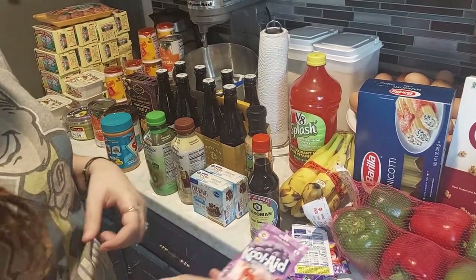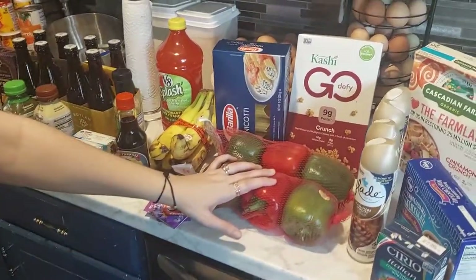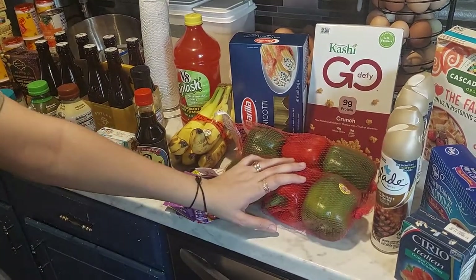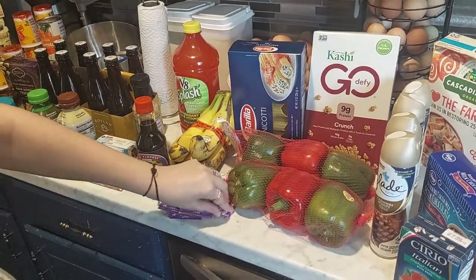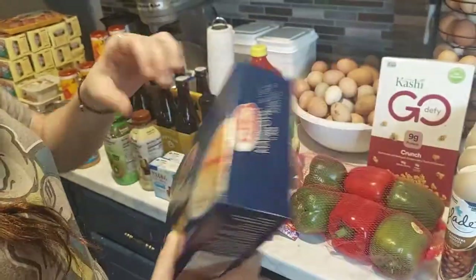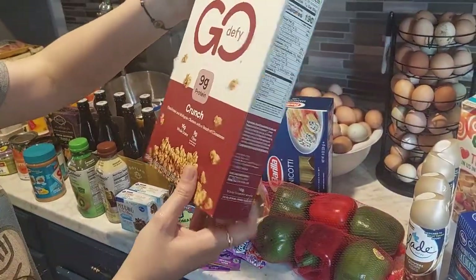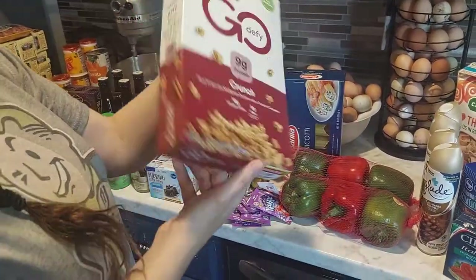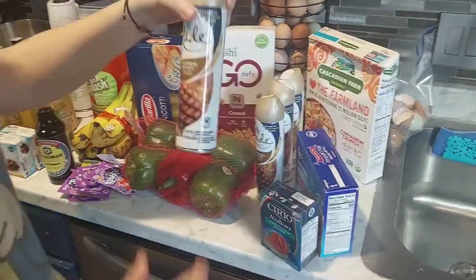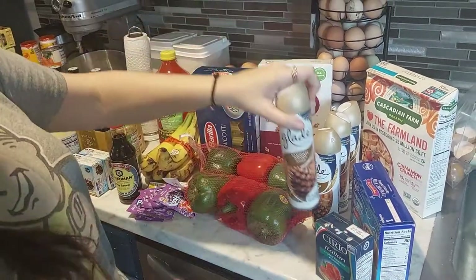We found a closeout on Kool-Aid — we got 12 packs at around 15 to 17 cents each. Peppers from the reduced produce section, three for a dollar — I might make stuffed peppers. Some manicotti for $1.19, originally $2.29. Some Kashi Go Defy Crunch cereal, $1.89, originally $3.69 — we got four of those. And four Glade Cashmere Woods air fresheners for $0.59 each, originally $1.19.